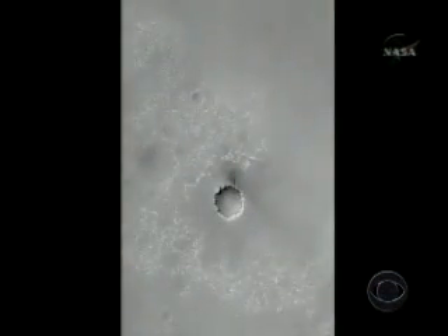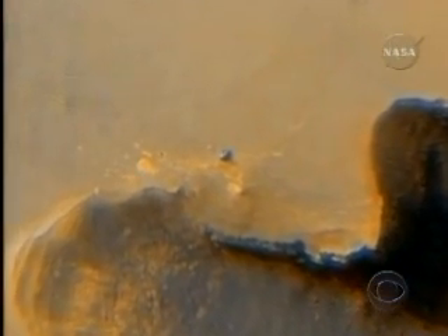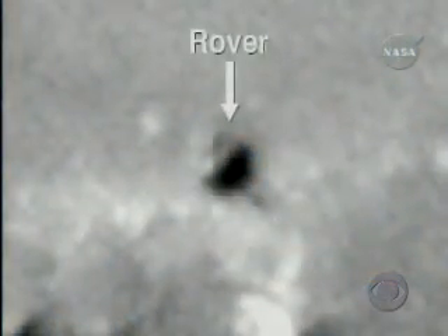And this week, an added bonus: high resolution pictures of the same crater from NASA's newest eye in the Martian sky, the Reconnaissance Orbiter. So close you can even see the washing machine-sized rover right there on the crater's edge — some of the most spectacular views of an alien world that human beings have ever seen.